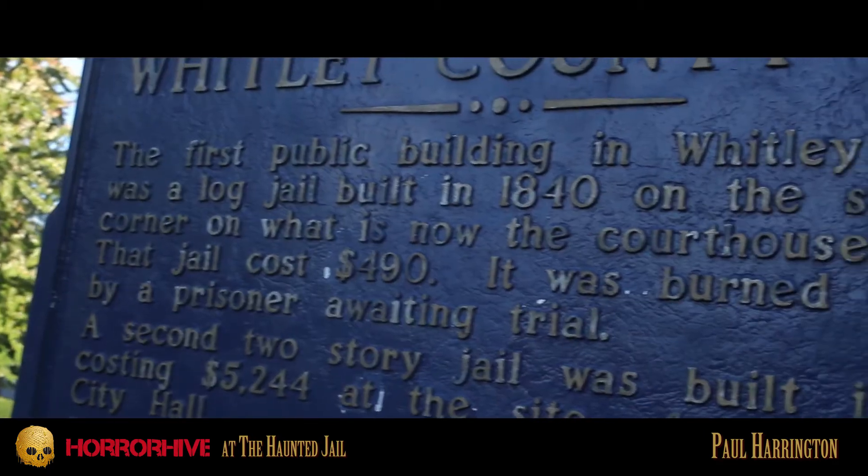Why don't you tell us a short history of the Haunted Jail? What's the story behind it? This is a second empire-style building. It was built in 1875, for right around $34,000, which was a huge amount of money back then.